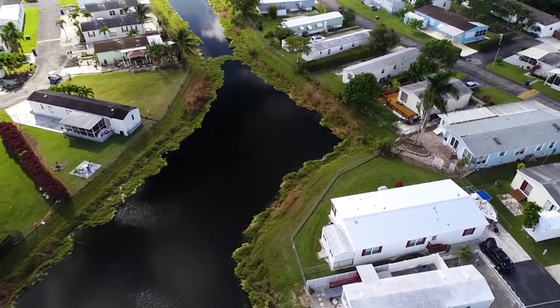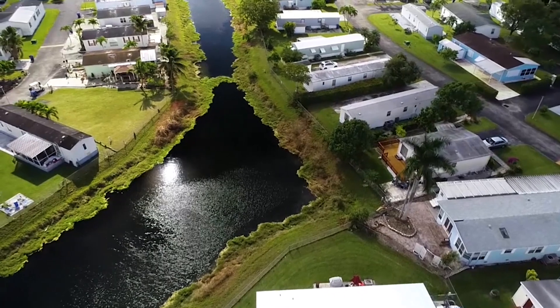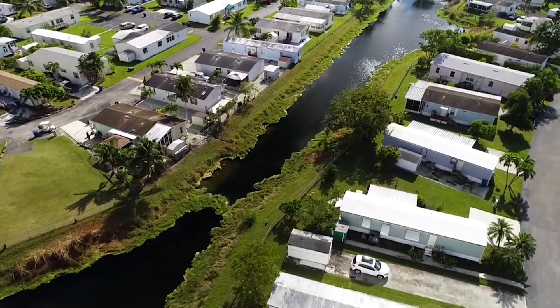Industrial businesses can affect communities in very positive ways. However, there are exceptions. Certain business practices can have a negative environmental impact on your communities. This was the case for one Florida Keys community where, due to a nearby blasting company, five to seven feet of their lake's bank eroded away.